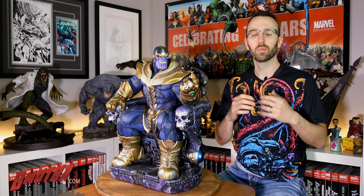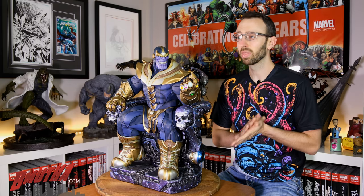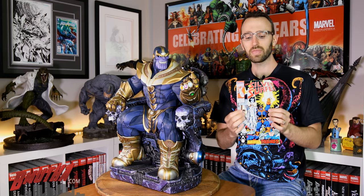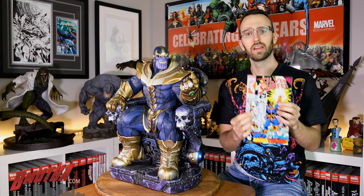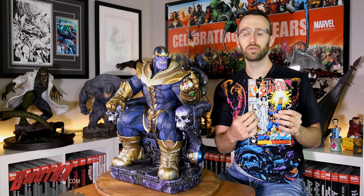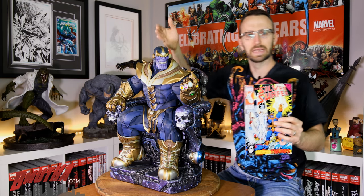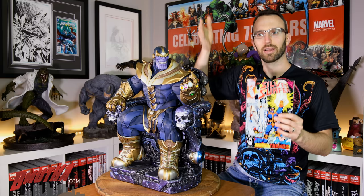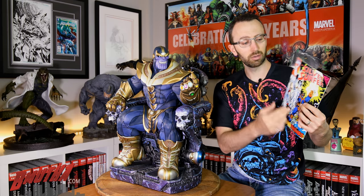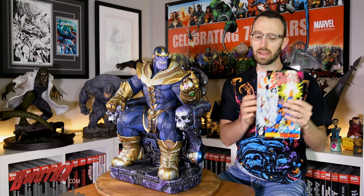I remember my first real exposure to Thanos — I kind of knew who he was from Marvel cards when I used to collect as a kid. I remember walking into the comic book store and seeing Silver Surfer number 55, part of the Infinity Gauntlet storyline. I knew Silver Surfer was a total badass because on his Marvel cards his strength is always maxed out to seven, the highest you can go.